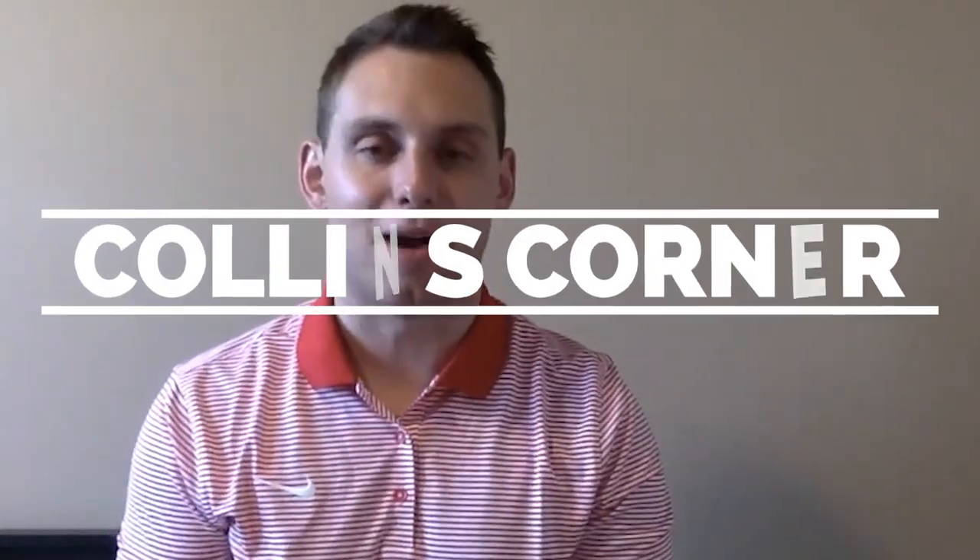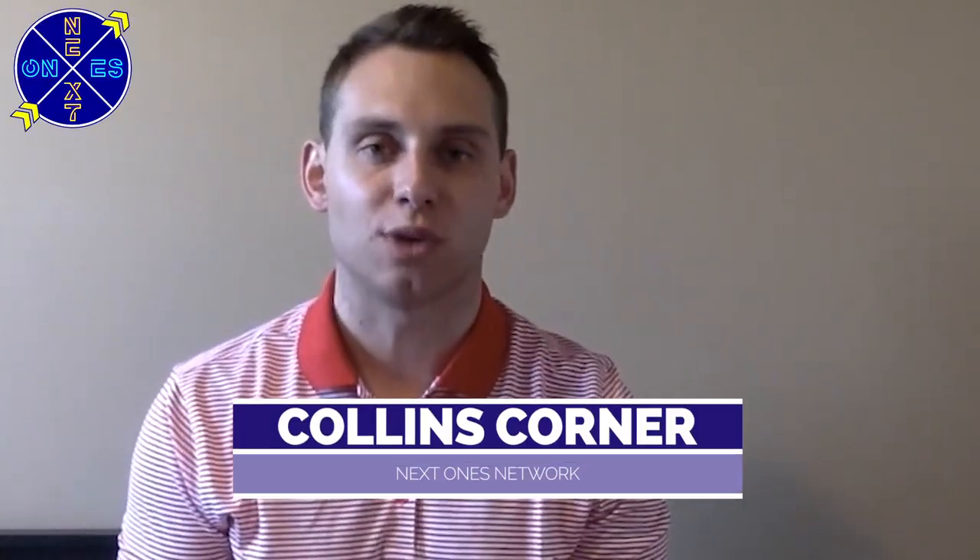What's up basketball fans? Colin Brown here bringing you another edition of Colin's Corner on the Next Ones Discovery Platform, where we highlight, analyze, and break down the best of the best from around the world in hoops.